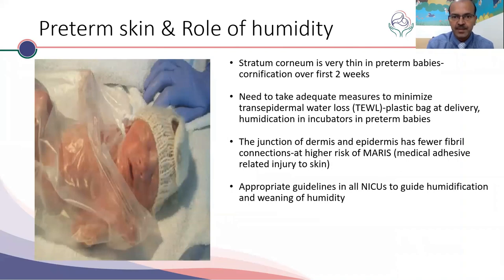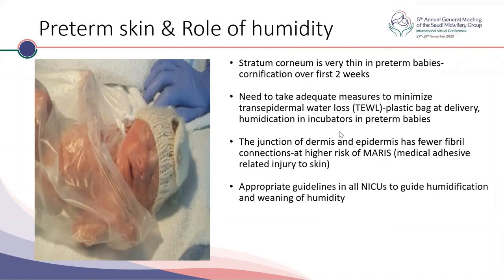The stratum corneum is very thin in preterm babies and cornification happens over the first two weeks. We need adequate measures to minimize transepidermal water loss — humidification in the plastic bag as we receive babies, and humidity in incubators. The junction of the dermis and epidermis has few fibril connections, so medical adhesive-related injury to the skin is very common. Because of these fewer fibril connections, peeling tape leaves the stratum corneum damaged, creating a portal of entry for infection. We should be very careful with skin products and minimize the use of sticky tapes.